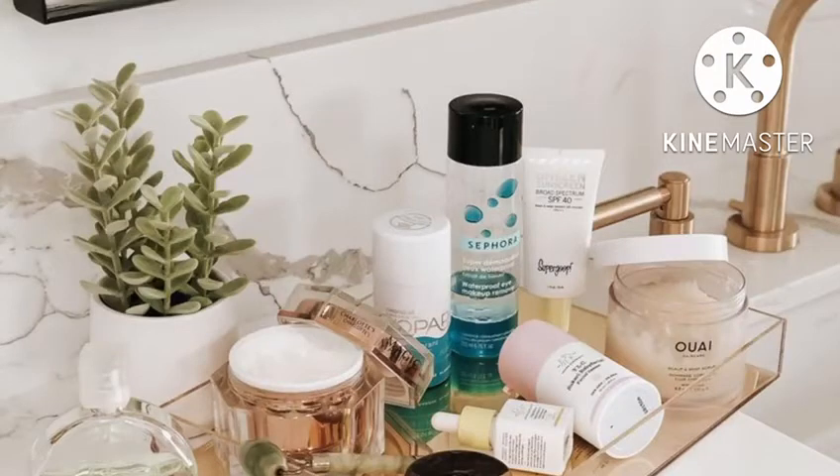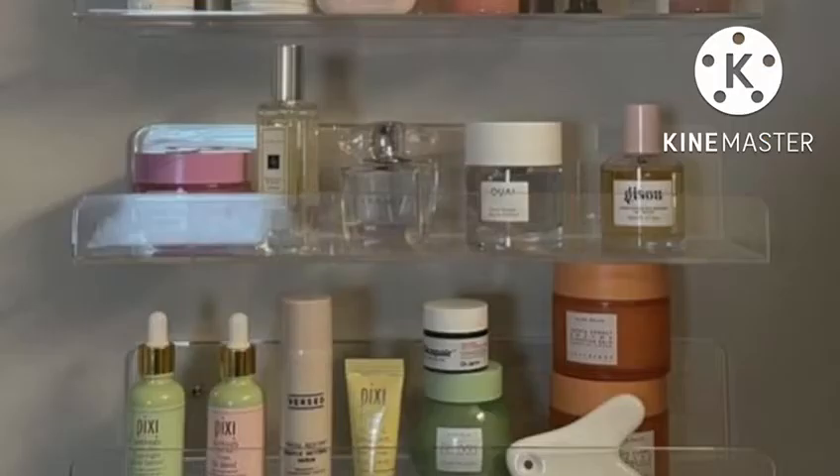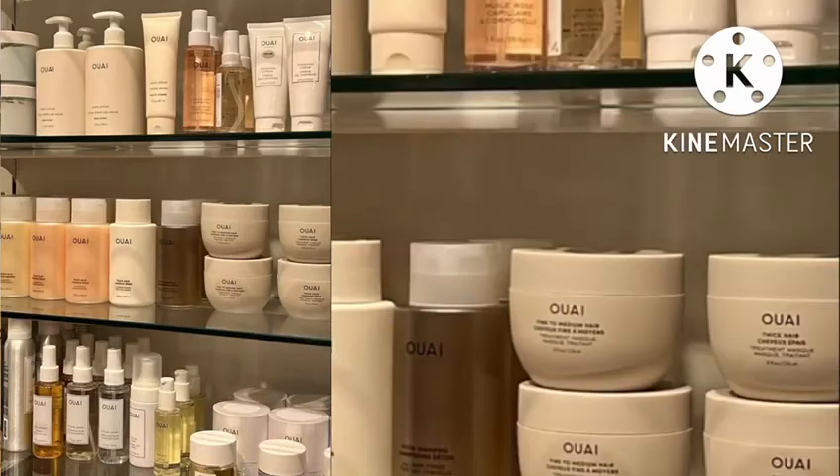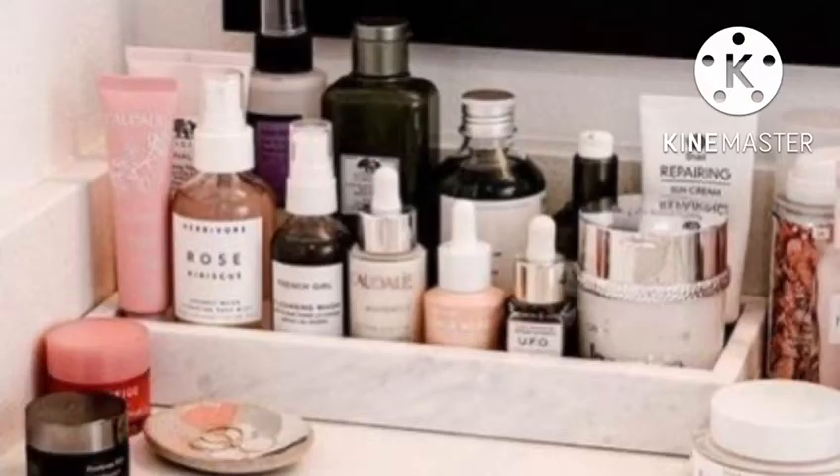Welcome back in another YouTube video. In this video we'll discuss skincare organization. The most ideal place to store your skincare products is in a cool, dry place that's out of direct sunlight, like in a cabinet, drawer, or a lidded storage box in your bedroom.